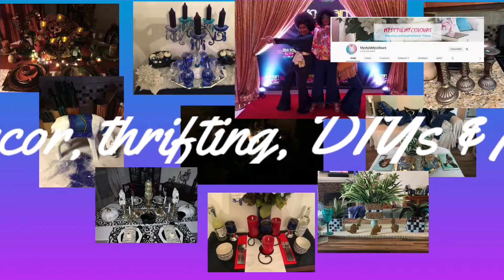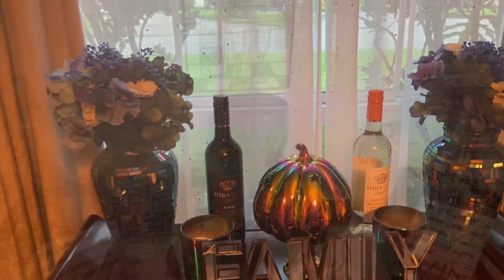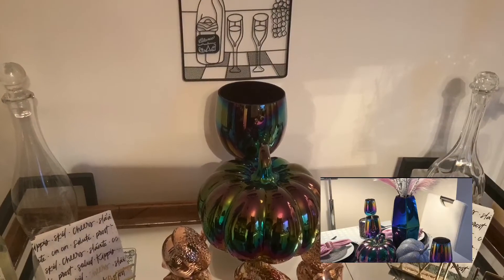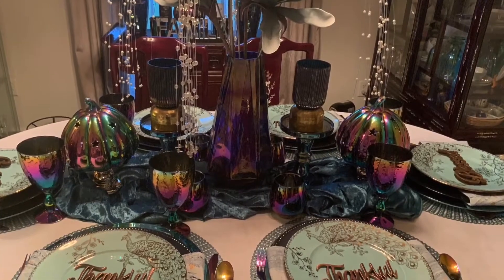If you're interested in those kinds of things, then you've come to the right place. Now today I'm showing you a tablescape that was inspired by one of my favorite YouTube friends, Shuli of My Style, My Colors. Shuli is a truly talented artist — she loves home decor, she loves DIYs, she is a true lover of all things pink, turquoise, and glam. She recently did a tablescape with what she's calling chameleon colors. I will put a link to her channel below so you guys can go check out her tablescape.